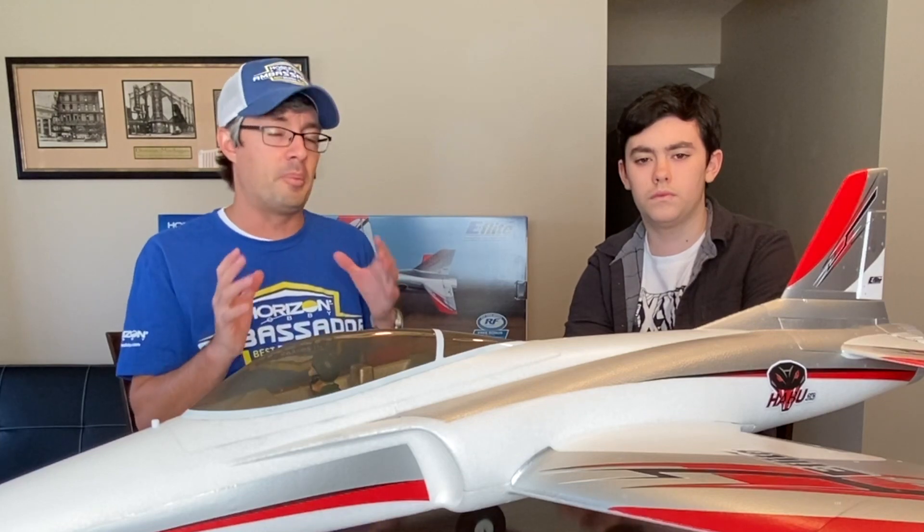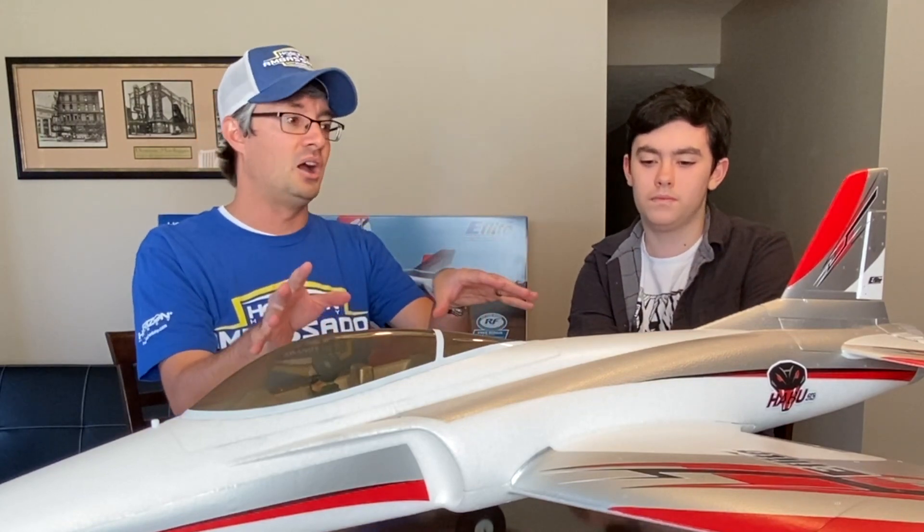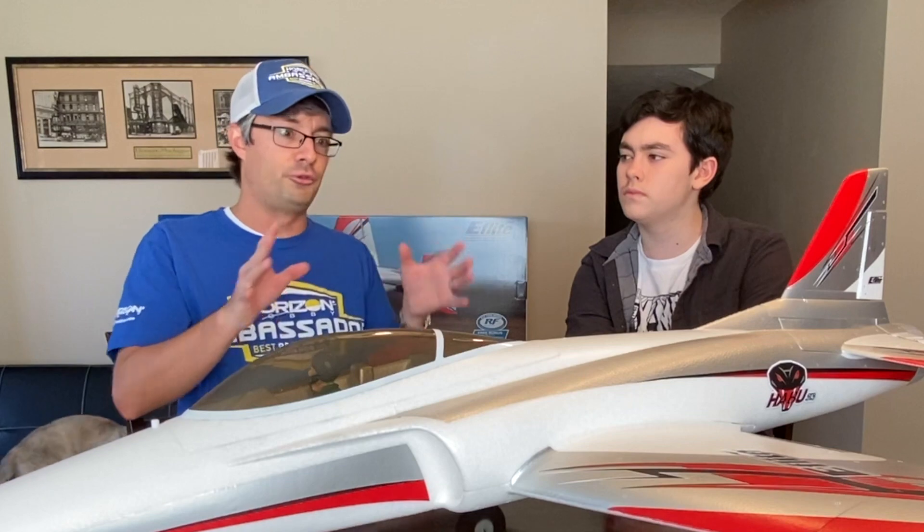I want to talk about the parts of the aircraft and how lift is generated. There are a lot of pilots who may not know the basics of what the parts of the aircraft are — this is really about teaching you the vocabulary so you become more comfortable talking about the aircraft. We're going to use this Haboo as much as possible to demonstrate the pieces and parts of the aircraft, and bring in some different aircraft here and there as we move through it.